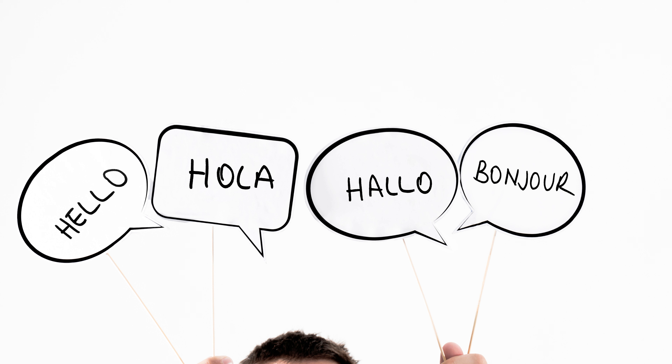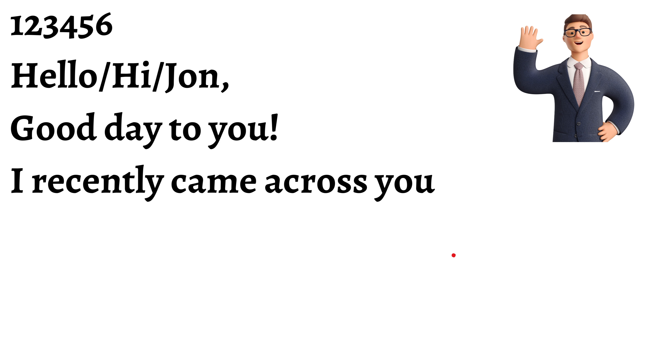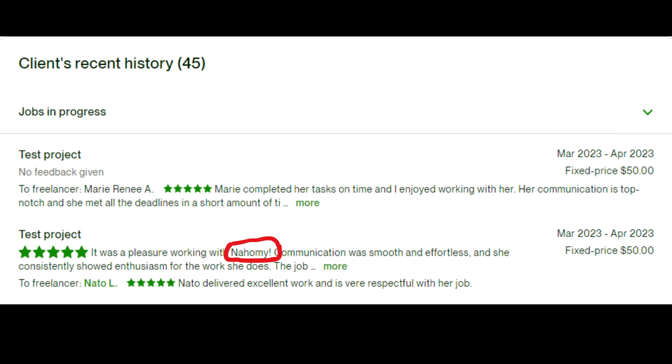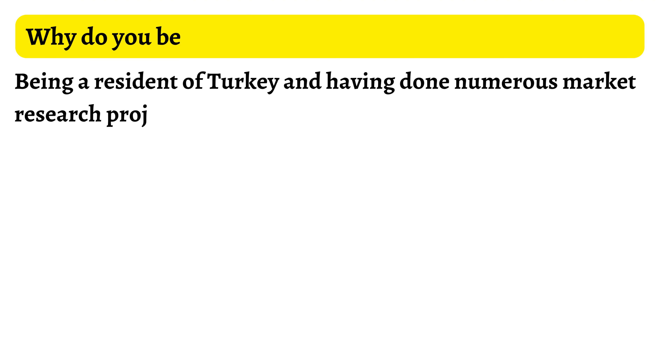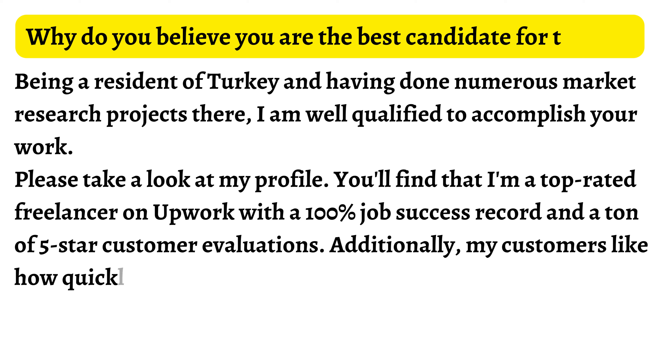Number 2: After providing the specific statement from the job posting given by the client, say hello and express interest in the position. Try to call them by name if at all possible — their name is clearly identifiable from the client data. Now explain why you were attracted to this position, using the shortest statement possible.